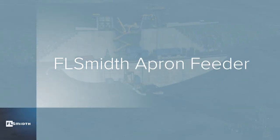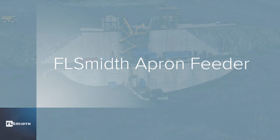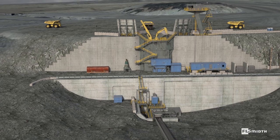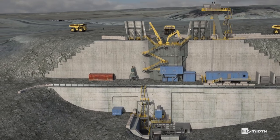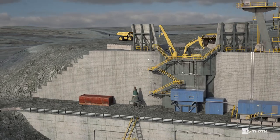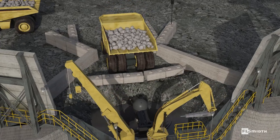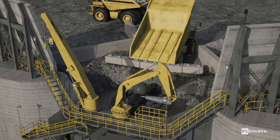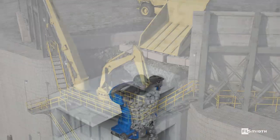Today's mines and quarries often run automatically for longer hours and with fewer personnel, and they require equipment that can reliably handle material day in and day out. FLSmidth has more than 135 years of experience in helping customers improve production, raise efficiency and lower their operating costs.